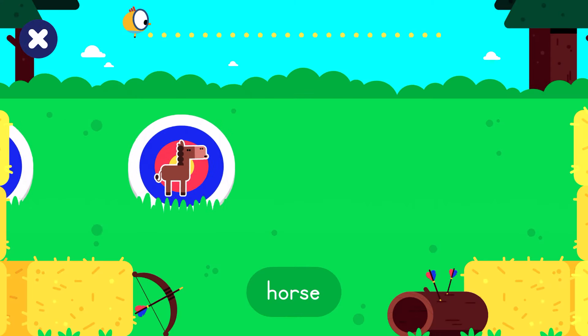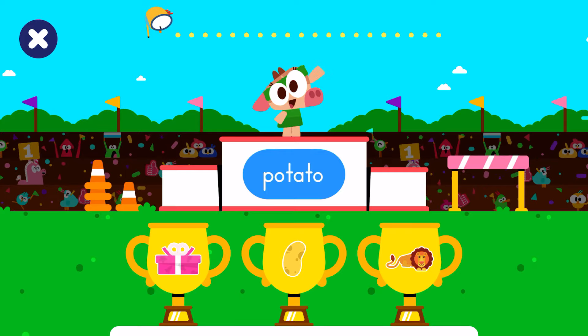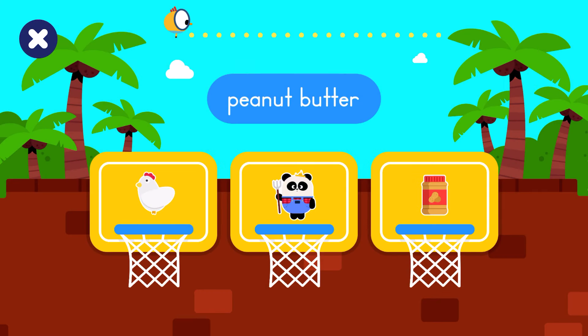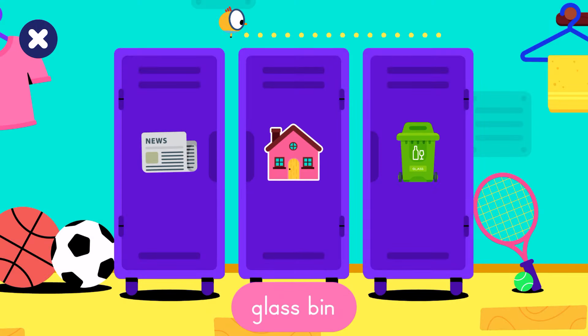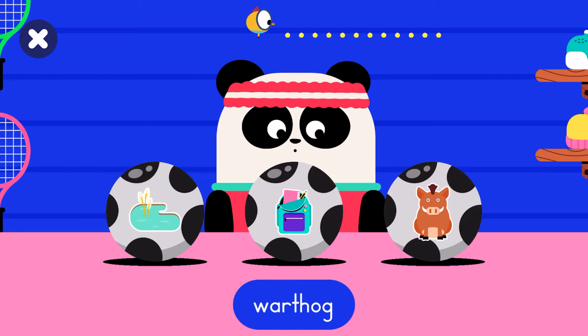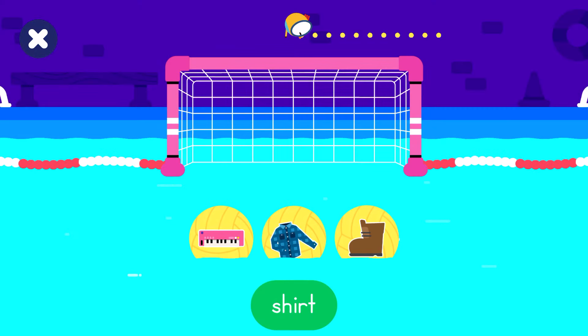Tap the horse. Tap the potato. Tap the peanut butter. Tap the glass bin. Tap the warthog. Tap the ball with the shirt.